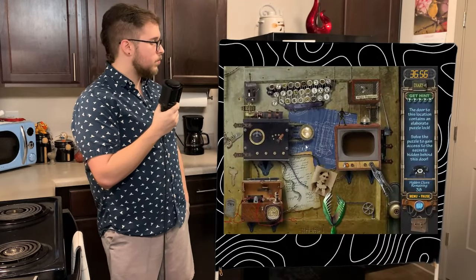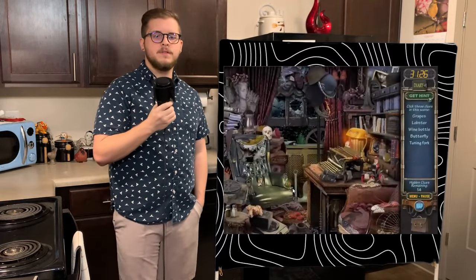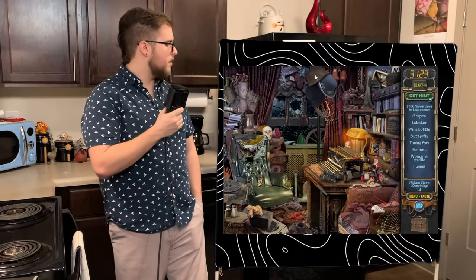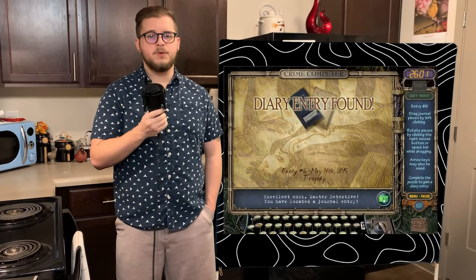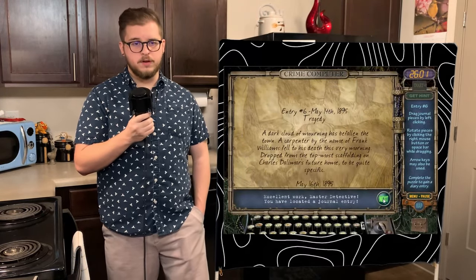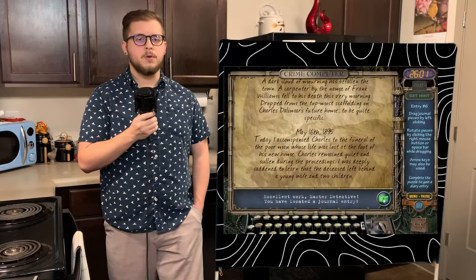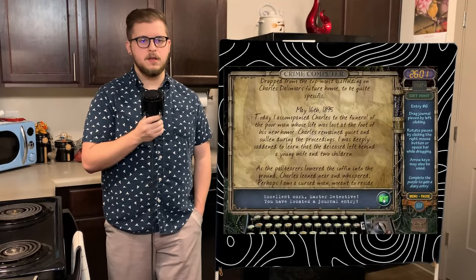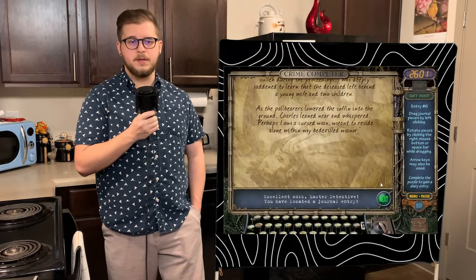The basement surveillance room is the next puzzle door, requiring us to feed a Venus flytrap to gain entry. Surveillance room — seared. We have another 38 clues to find, with most of the floors being open to us now. After being the best eye spy player known to man, we get the sixth entry, titled Tragedy. Emma writes on May 14th, 1895, that a man named Frank had fallen to his death that morning off the topmost scaffolding of Charles' home. The town was in mourning. May 16th, 1895, Emma writes that she accompanied Charles to the funeral and noticed how quiet and sullen he was. As Frank was being lowered, Charles leaned over to Emma and said, 'Perhaps I am a cursed man, meant to reside alone within my bedeviled manor.' Master manipulator alert! Is it okay to use the death of one of your workers as a way to make your ex-girlfriend feel bad for rejecting you?